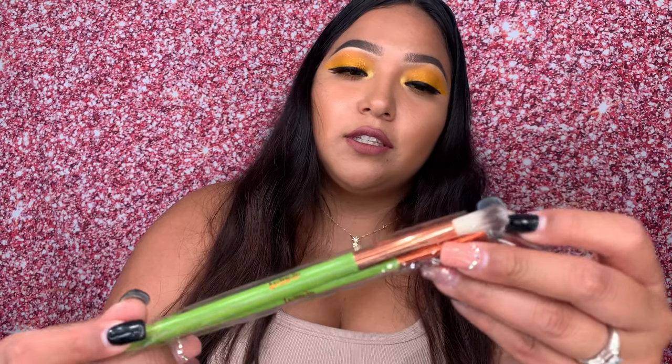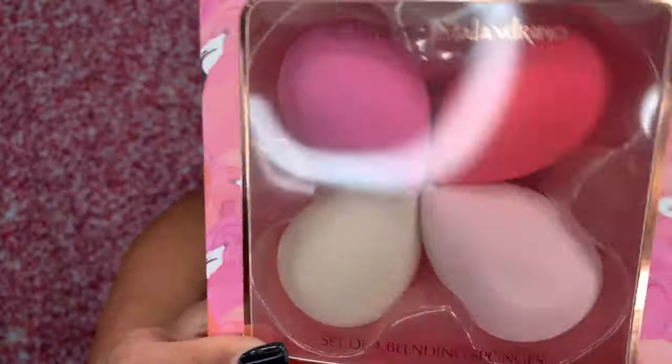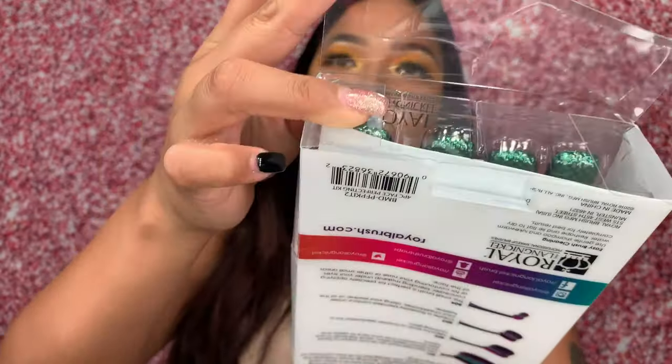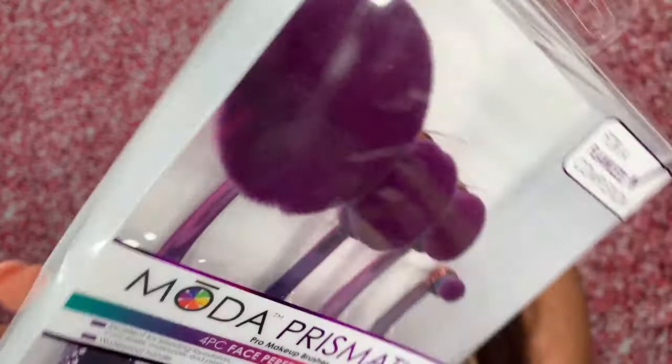I also got these brushes — I'm not 100% sure how much they were but they are really soft. I love soft brushes. I got these sponges too — it came with four and was maybe four to five bucks. I also got a detox massage sponge for body scrubbing, and these Moto brushes. In total from the BoxyCharm pop-up I purchased six items, but I don't have a receipt since they didn't send one.